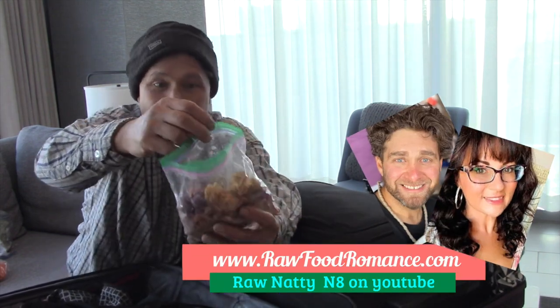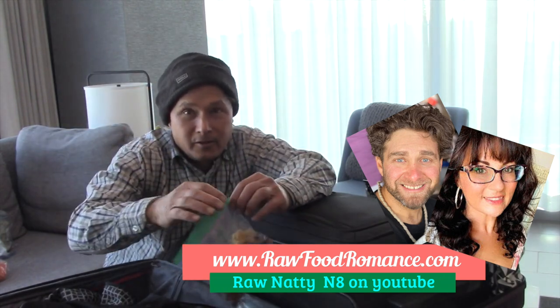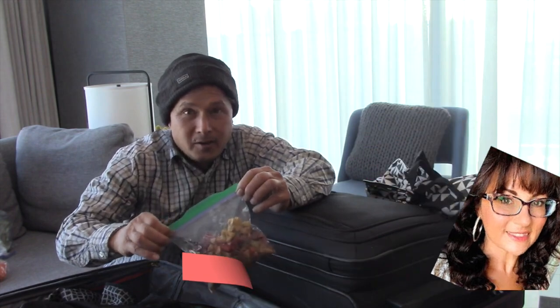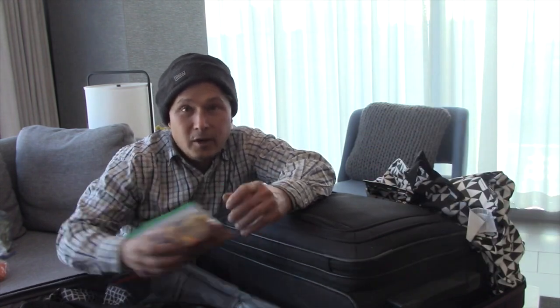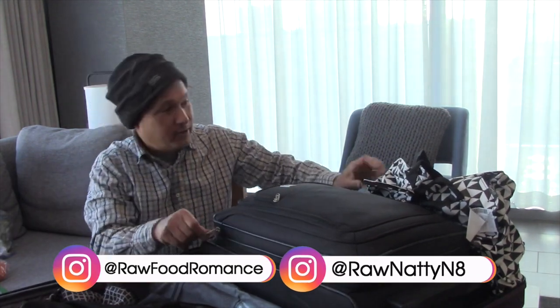It's basically freeze-dried cauliflower that's flavored. There's a link down below to Lissa and Raw Food Romance to see her crazy recipes on her YouTube channel as well as her Instagram. They're very active on Instagram and post all the stuff they make in their freeze dryer, which is insane.